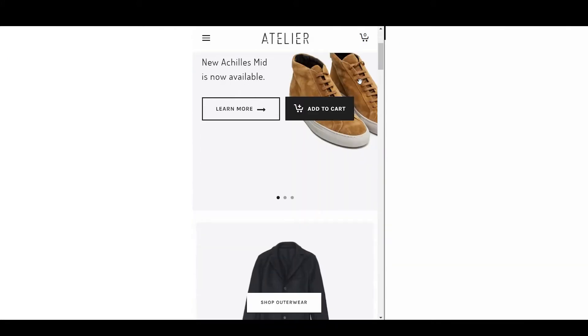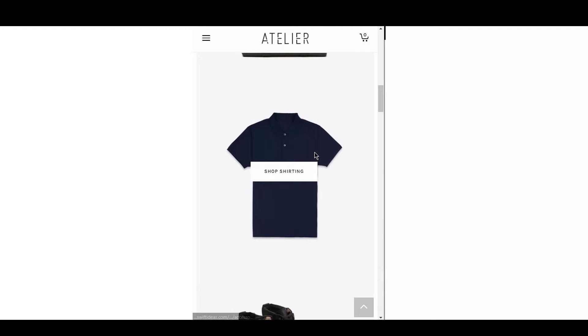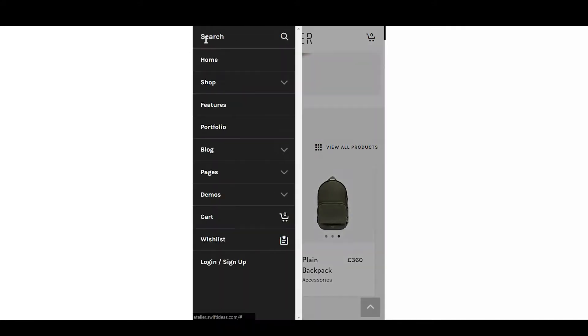Atelier has plenty to offer on mobile as well. It's impressive that most of the features available on desktop are kept and adapted for mobile screens. The image sliders on product lists are still there and work really well. The menu is well placed and large enough for even the clumsiest of fingers to use.